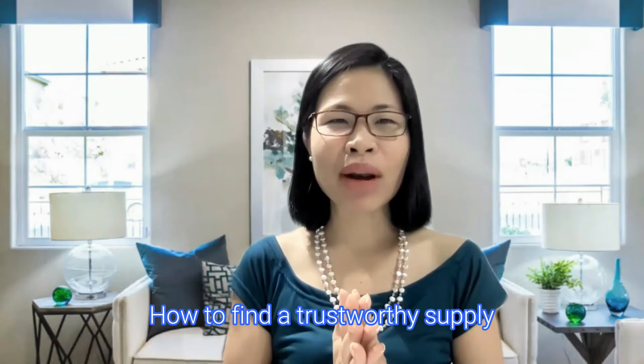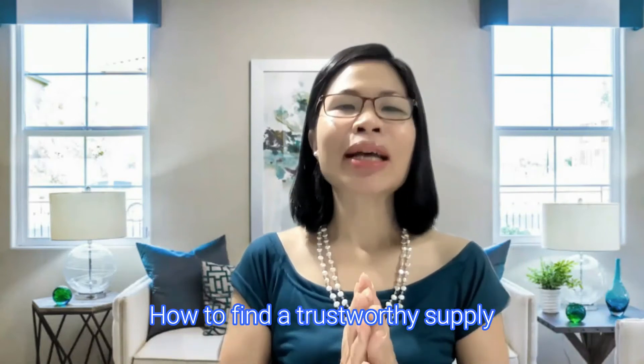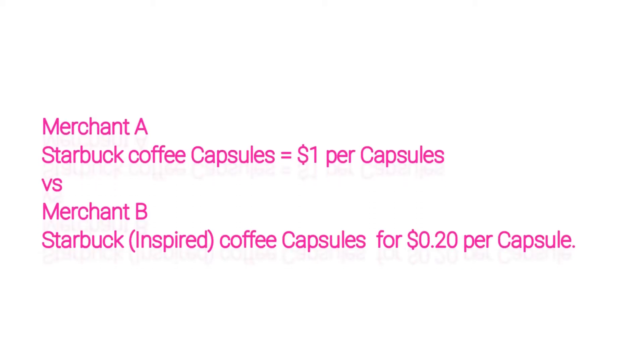Step number two: how to find a trustworthy supplier. A trusted supplier guarantees good product quality at an affordable price — this is what customers are looking for. Customers love good product quality at a cheaper price. For example, merchant A is selling Starbucks coffee capsules for $1 per capsule versus merchant B selling coffee capsules at $0.20 per capsule. If you are the customer, who would you buy from?